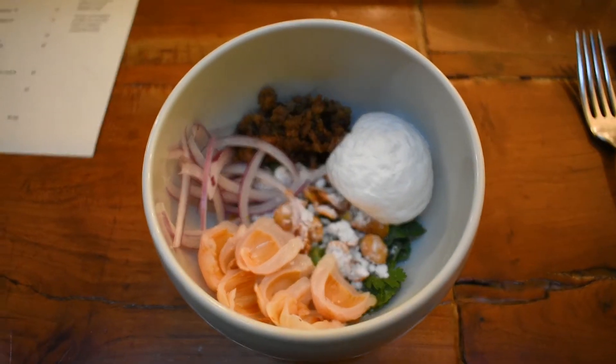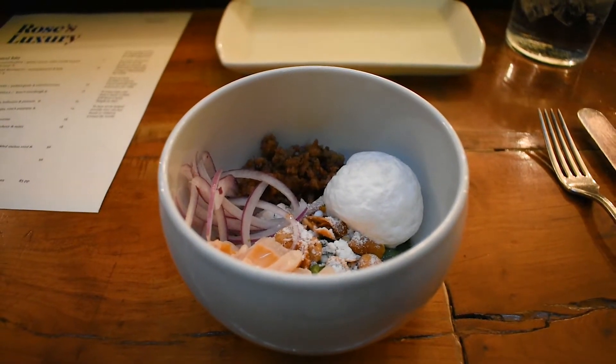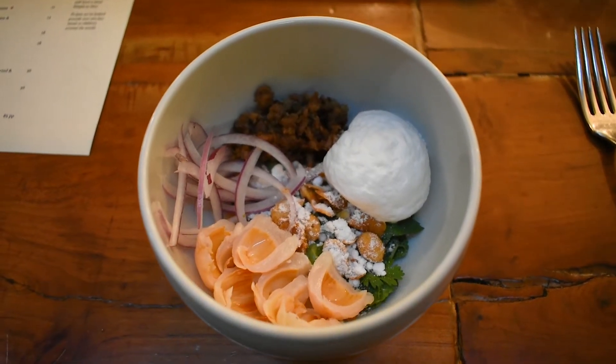Next was the lychee salad with pork sausage, habaneros, and peanuts. Once everything is mixed together, it creates an amazing array of flavors and textures. I love this dish.